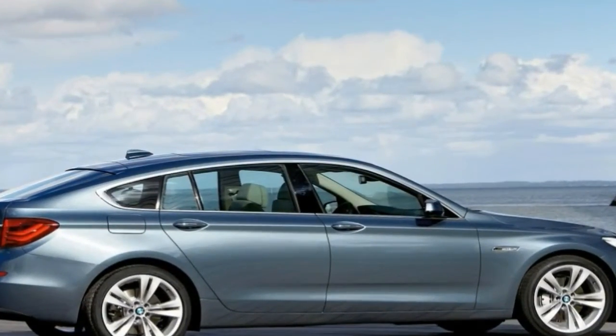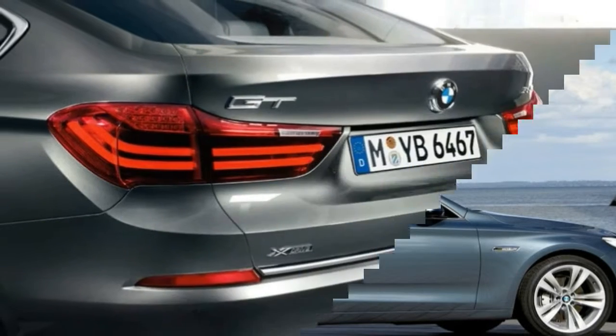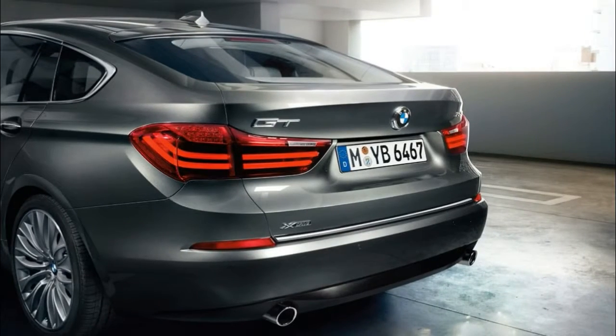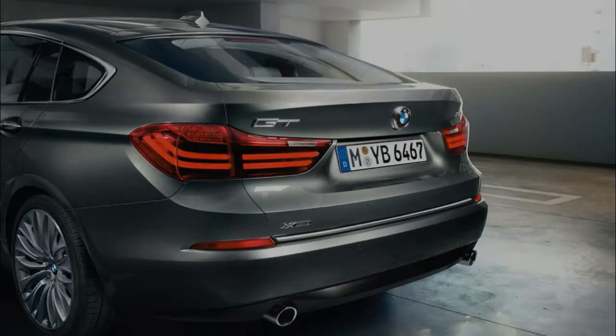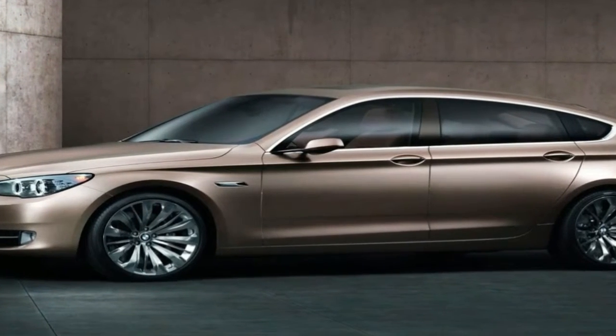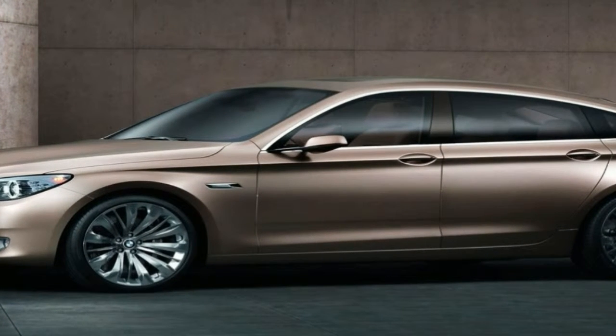BMW's usual excellence in the engine and transmission department is stifled in the GT by its two-ton weight. Because of the weight, there's no harm in opting for one or other of the super-torquey diesels. The 8-speed auto is smooth and easy to use — just as well, as there's no manual.